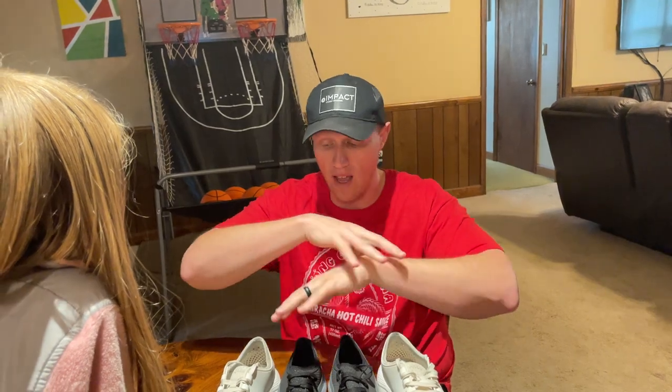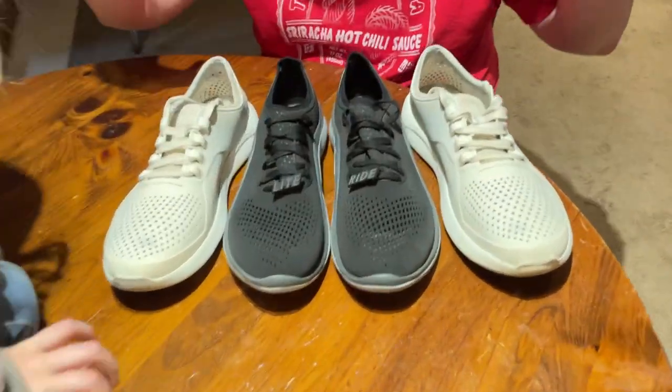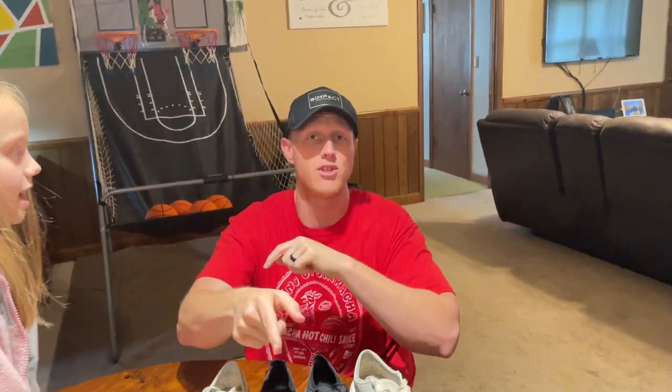Anyway, thank you guys for watching. If you have any questions concerning these shoes, please let me know in the comment section below. Don't forget to like, subscribe, share, comment, and give us a thumbs up. See ya!